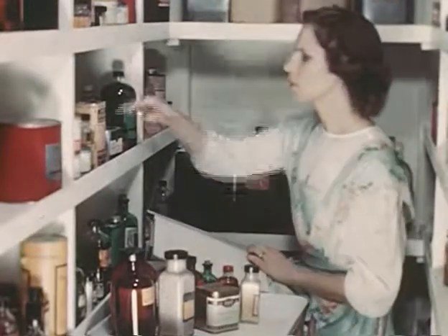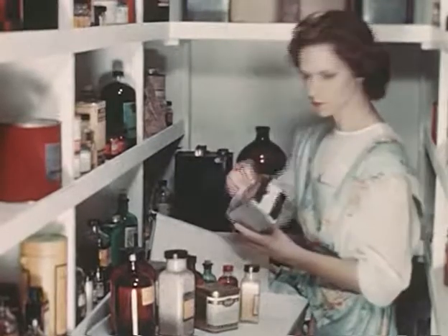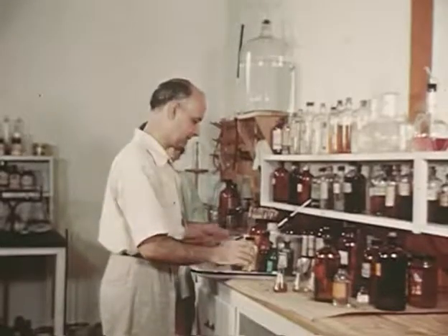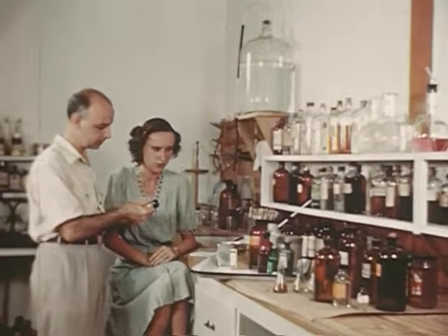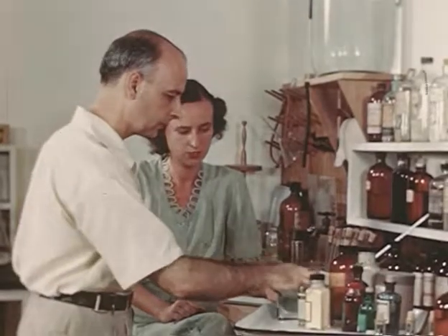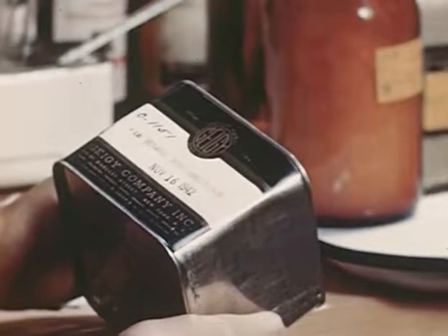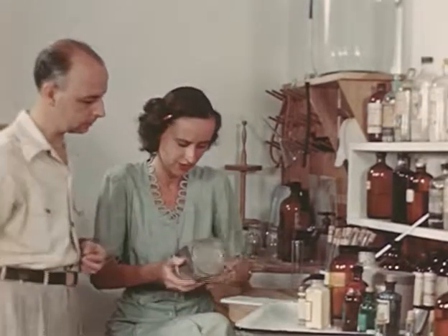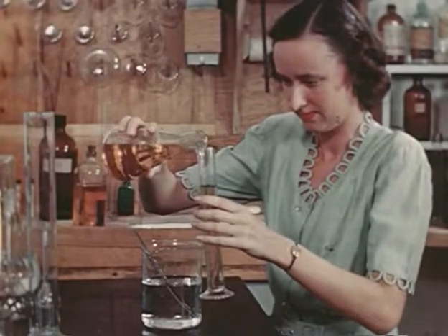To this government laboratory, potential insecticides are submitted for evaluation. When the first sample of DDT was submitted in November 1942, it underwent routine tests. First synthesized by a German chemist in 1874, DDT had not been recognized as an insecticide until 1939, when a Swiss chemical firm began to use it against moths and plant lice. It arrived unheralded, but inherent was the power to curb epidemics.